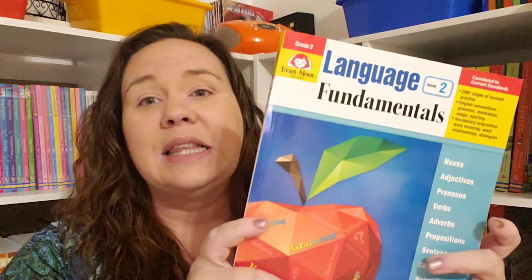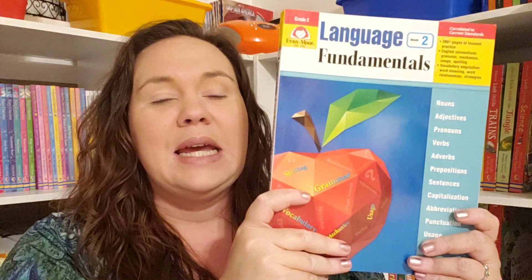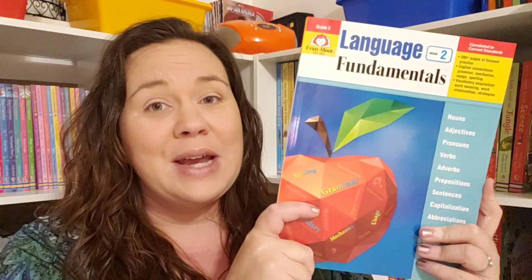That was until I received the Math and Language Fundamentals, and these two books blew me away. The Language Fundamentals is everything that you need for language arts for the entire school year — all of your grammar, punctuation, spelling, and writing. Everything that you need for language is in here; this would be all that you need. It's available from first through sixth grade, less than $20, and available in physical book or ebook — great if you're overseas and don't want to pay shipping.